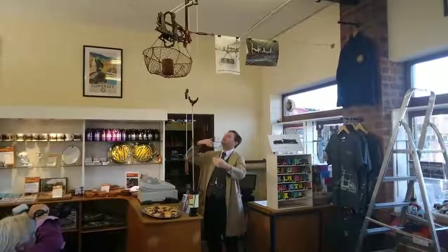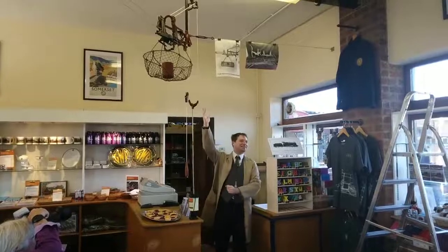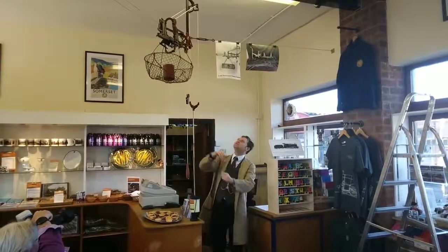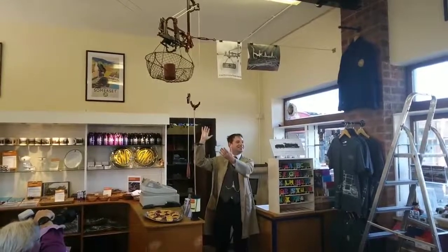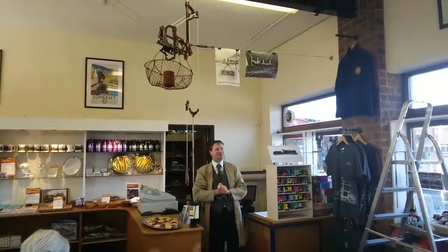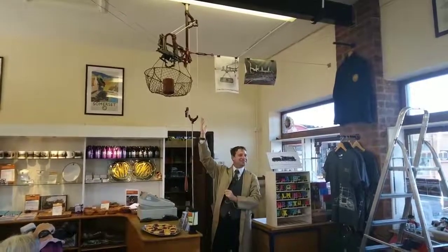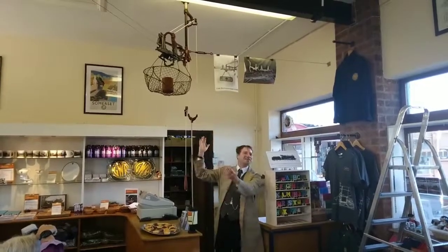The grand reveal of Didcot's own cash rail from 1905, fully restored here by the volunteers at Didcot. I couldn't have done it alone because I've got no engineering background whatsoever. All I have is an interest, a love for these things, and just wanting to see it up and running.